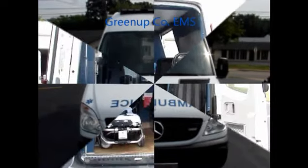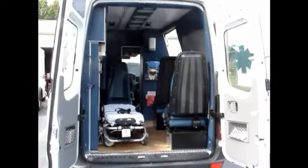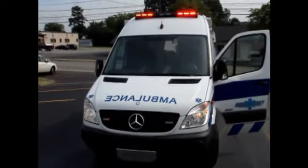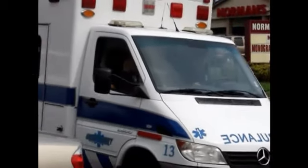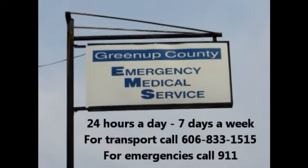Betty Gallien and the Greenup County EMS want you to know the qualified staff is available to you 24 hours a day, seven days a week. For transport, call 833-1515. For medical emergencies, call 911. Greenup County EMS — when seconds count — accepting Medicaid, private insurance, and private pay.